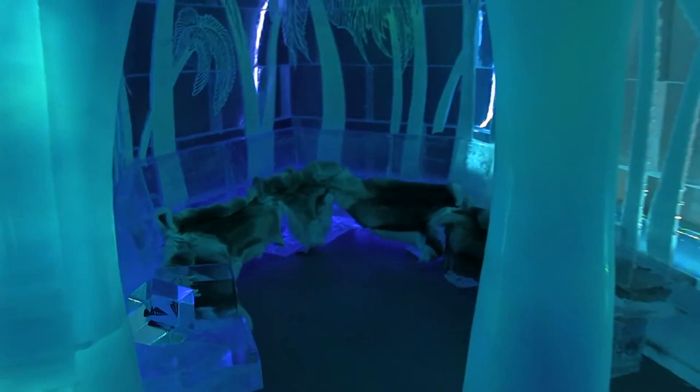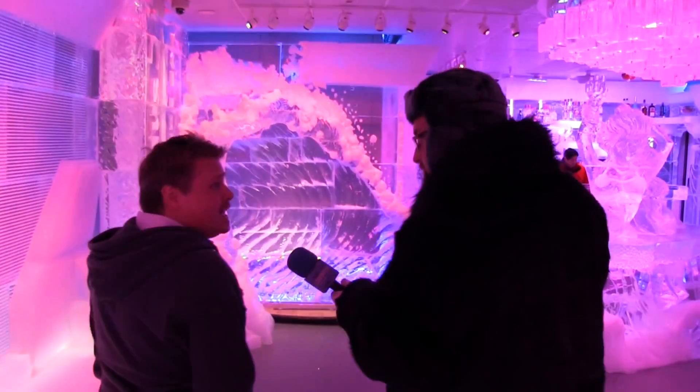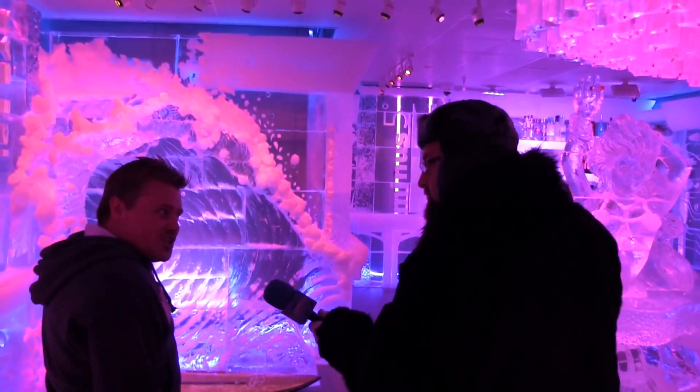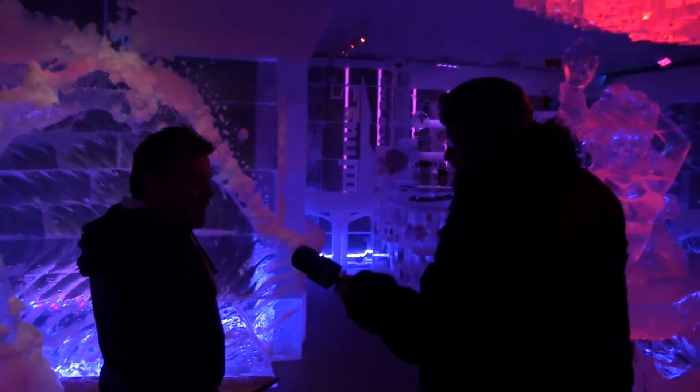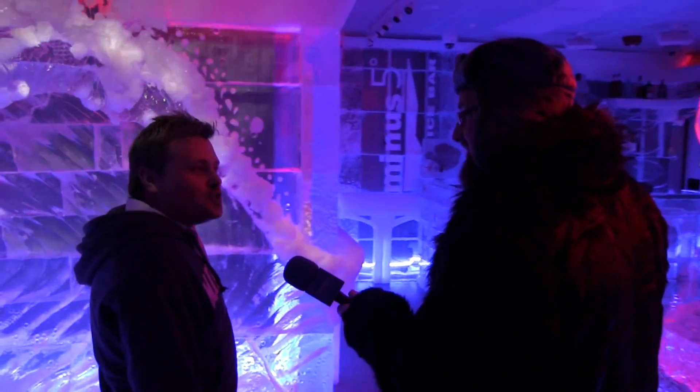So what's the capacity for this room on a daily basis? This room will hold about 80 people at a time. On a flow you could do 100 to 200. We're very close to the convention center so we have a lot of inquiries regarding group buyouts and things like that. It's a perfect place to really do something different and unique.